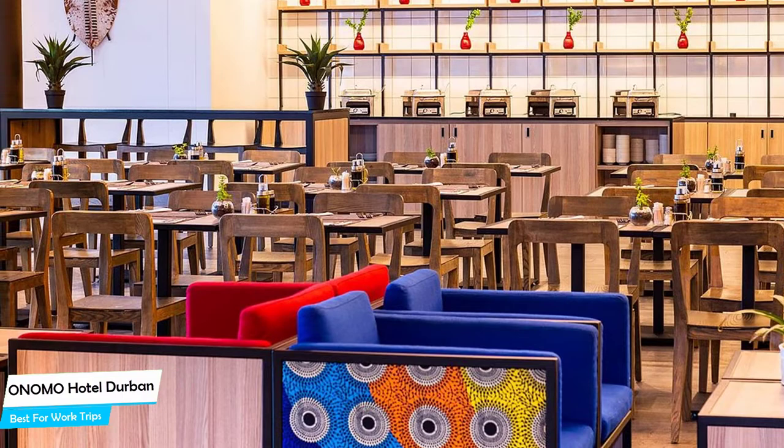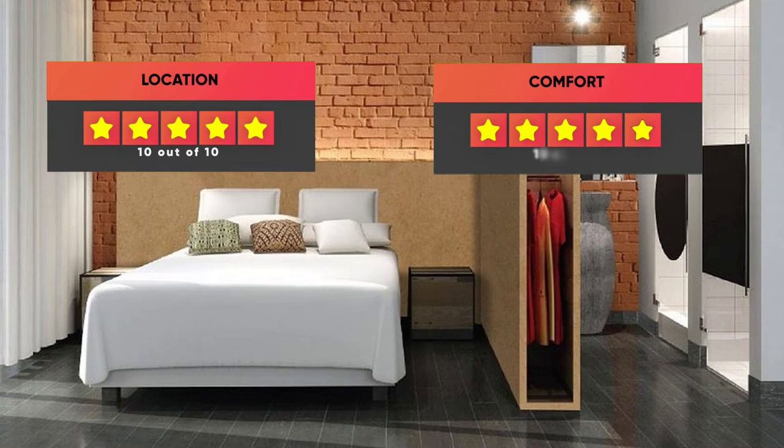Here are our ratings for the Onomo Hotel Durban: Location 10 out of 10, Comfort 10 out of 10, Wi-Fi quality 9 out of 10, Cleanliness 9 out of 10, and Value for your money 9 out of 10.